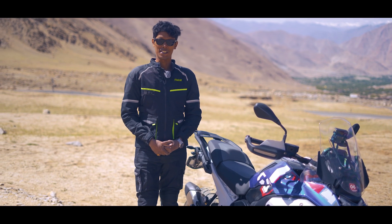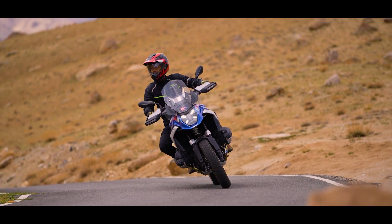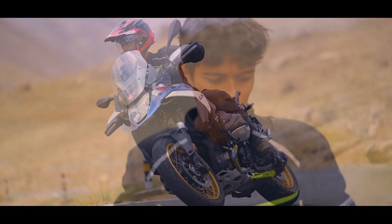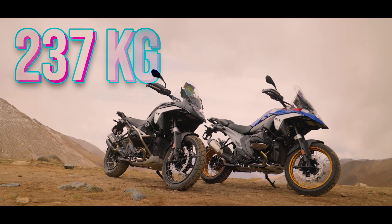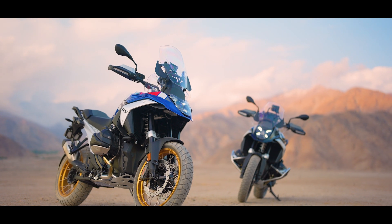Moving on to the riding experience: ride and handling is easily described as simpler when compared to the motorcycle this thing replaces, because this motorcycle weighs 237 kilograms — that's a 12 kilo weight loss over the motorcycle it replaces.